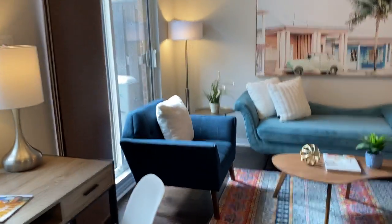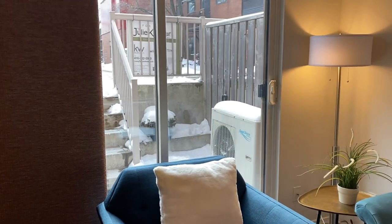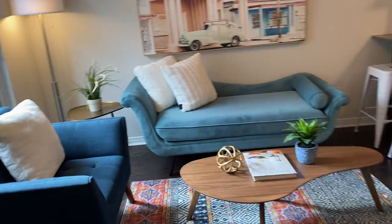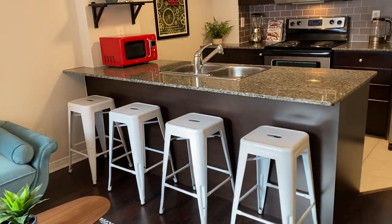There are sliding doors out to the patio. It's all covered in snow, so no summertime shots. Lots of space in the living room. There's space for a desk, and there's a space for a desk upstairs too, which I'll show you.